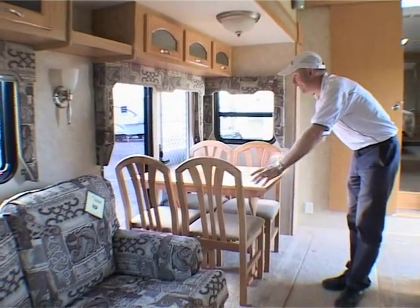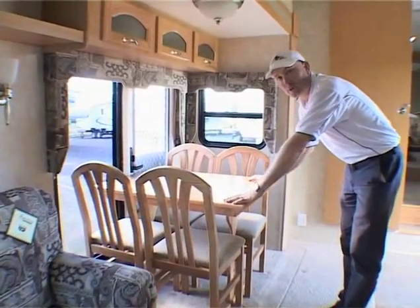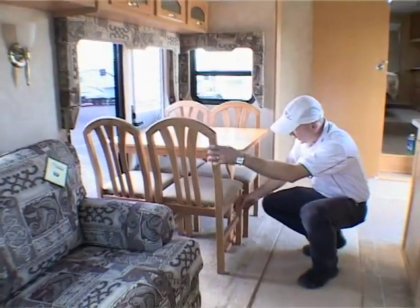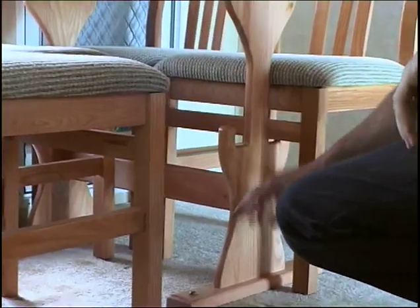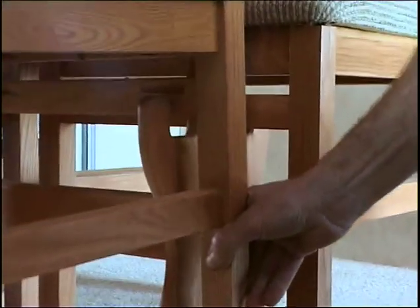I keep saying it, but I really want you to get the idea that the fifth wheeler is more like a house than a caravan. These particular dining chairs in this model clip in for safe travel — they don't rock around when you're driving down the road. They've just got this simple wooden cleat here that the chair clips into.